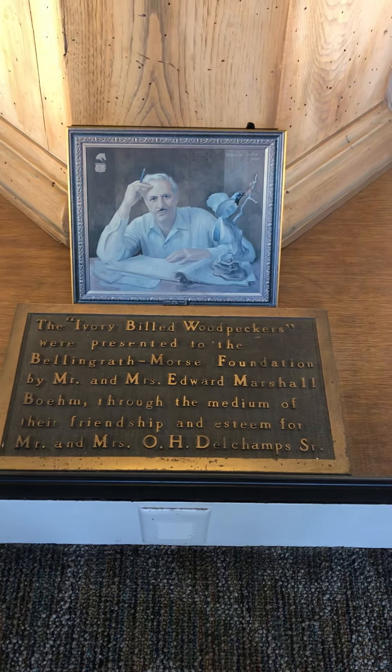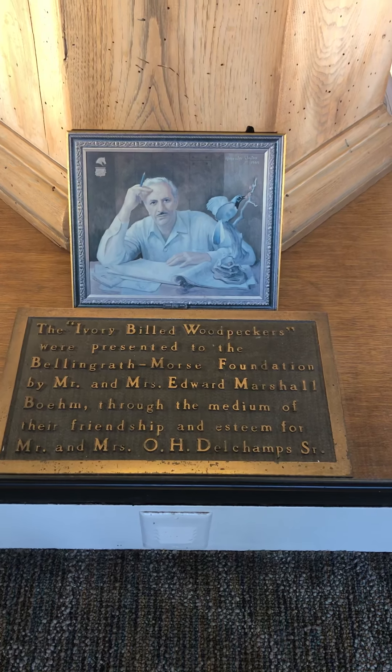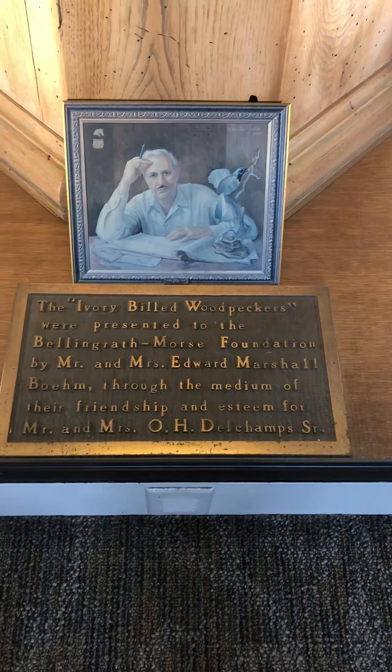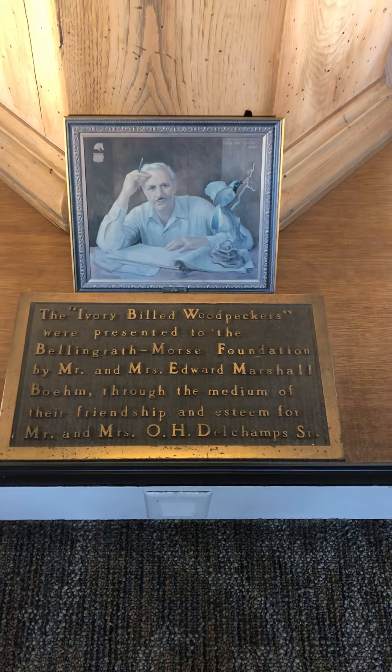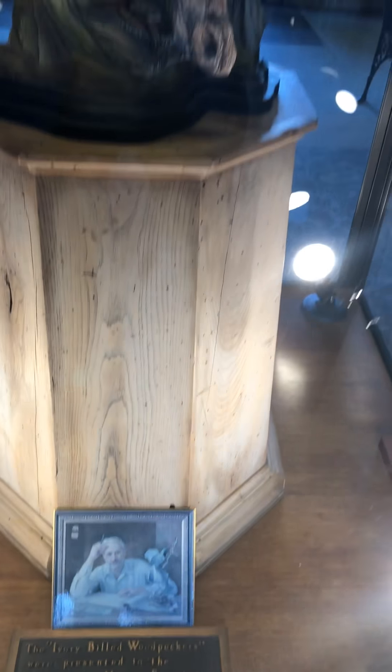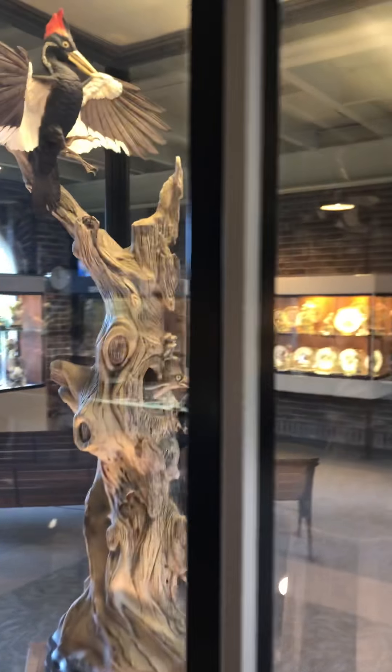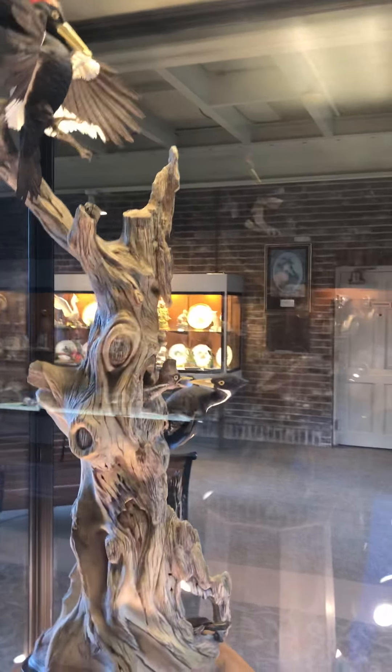Here is a description of the sculpture I'm going to show you in a second — you can pause the video to read what this says. I guess that's the artist. We're guiding up and up and up — three woodpeckers: one, two, and three. I'm going to guide around and see if we get a little bit better view of these three woodpeckers.